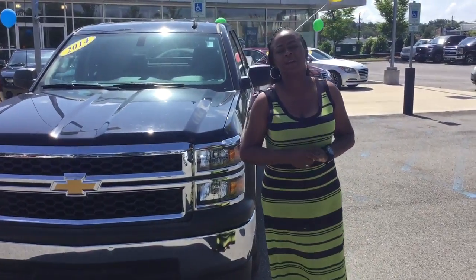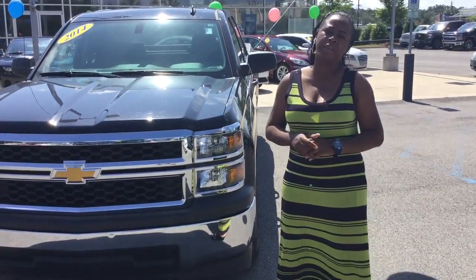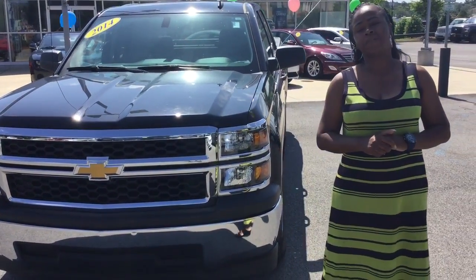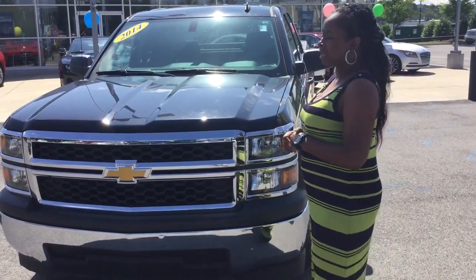Hi Gil, my name is Sharia Tamron Hyundai. Thank you so much for your interest in our pre-owned vehicles. You chose the wonderful, well-taken-care-of black 2014 Chevy Silverado. Come on in, let's take a closer look.